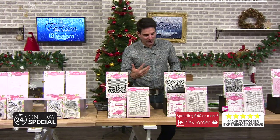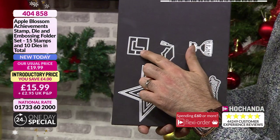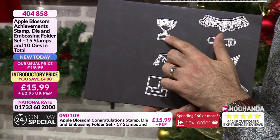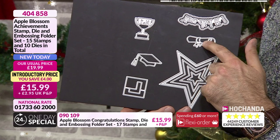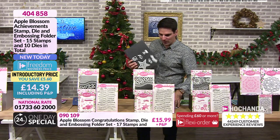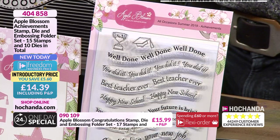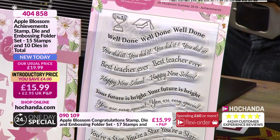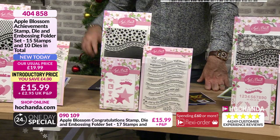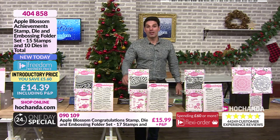Achievements - this is nice because it's a little bit different. The dies include learner plates, the mortarboard for university, the cup or chalice, and the star. Look at all those stamps you're getting - that one stamp set alone you could easily pay £10 for. Big occasions. I love the undulation of the sentiments. £15.99 your price. 404858 your item number. If you're a Freedom member, take advantage of the Freedom price.